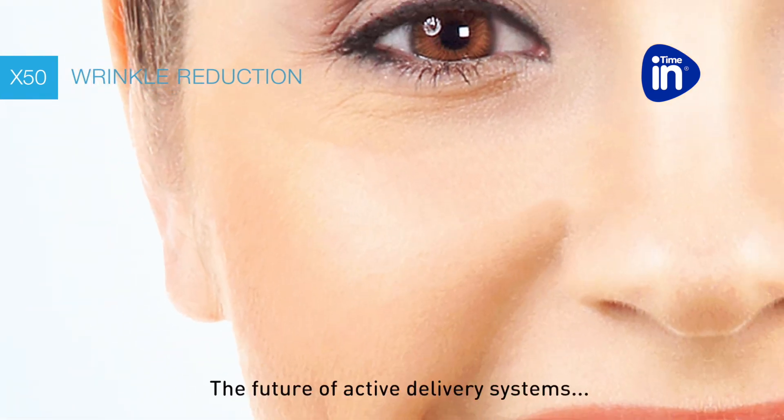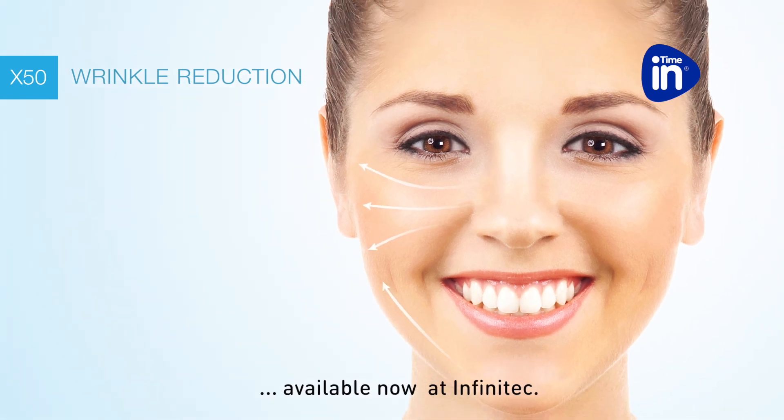The cosmetic drone — the future of active delivery systems — available now at Infinitec.